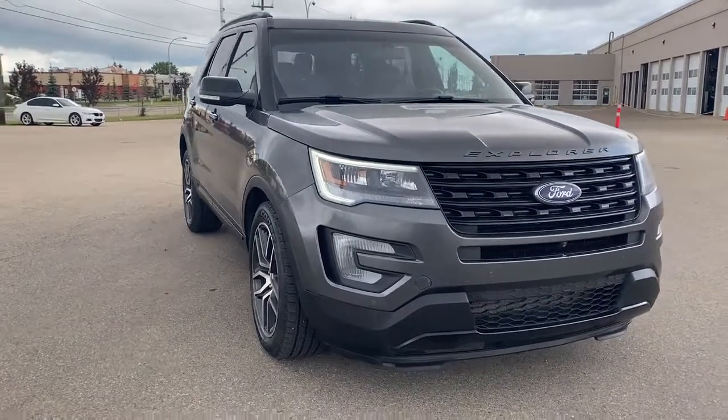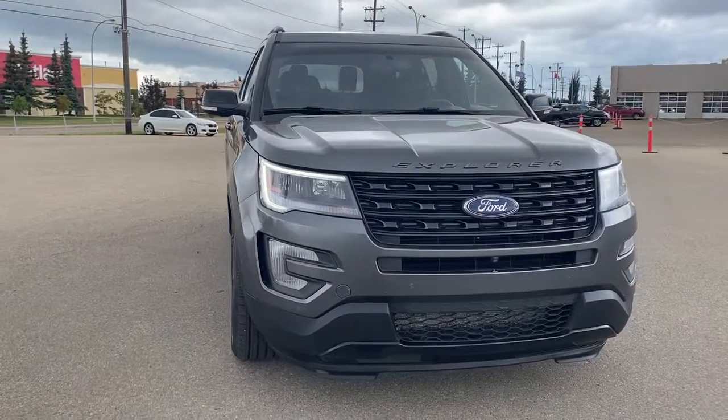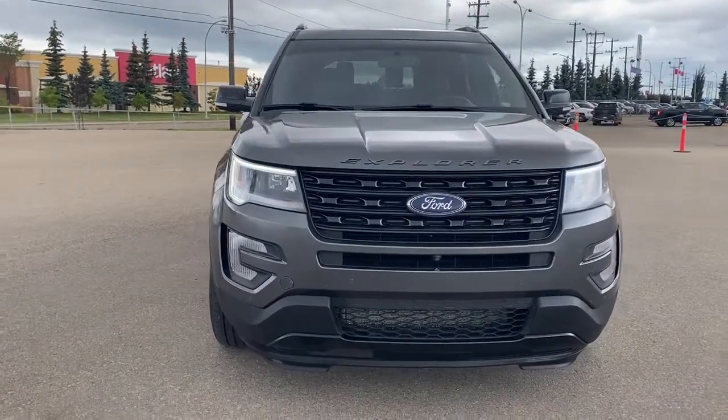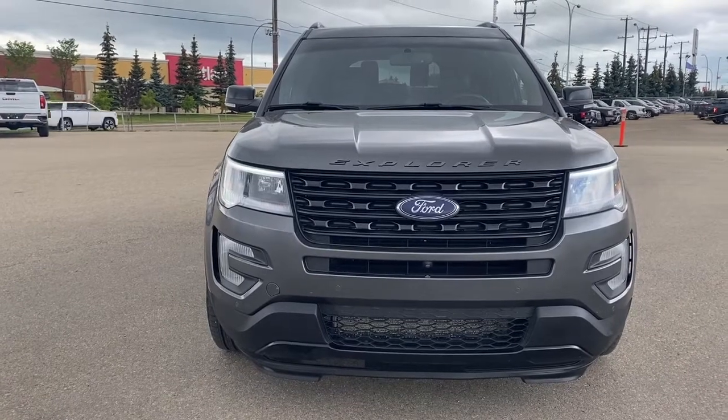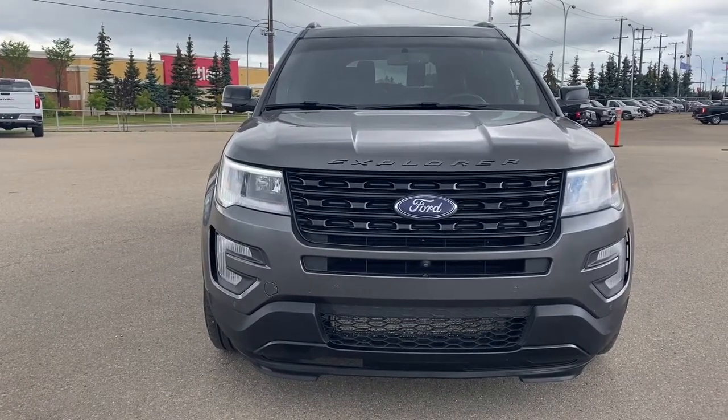Come take a look at the 2017 Ford Explorer Sport, or visit us online anytime, anywhere at wolfgmcbuick.com.